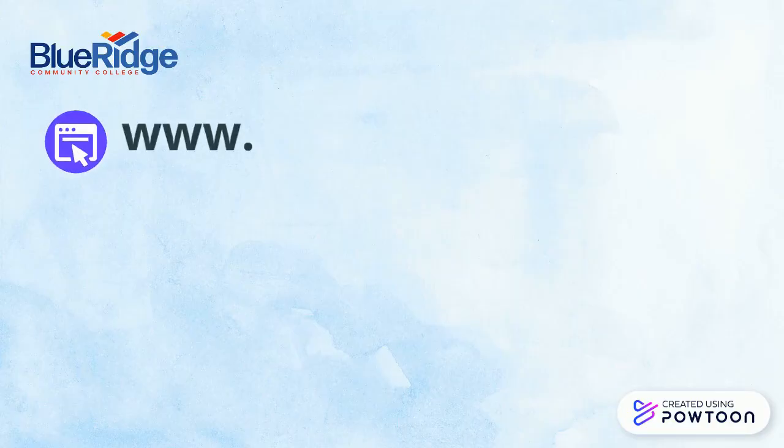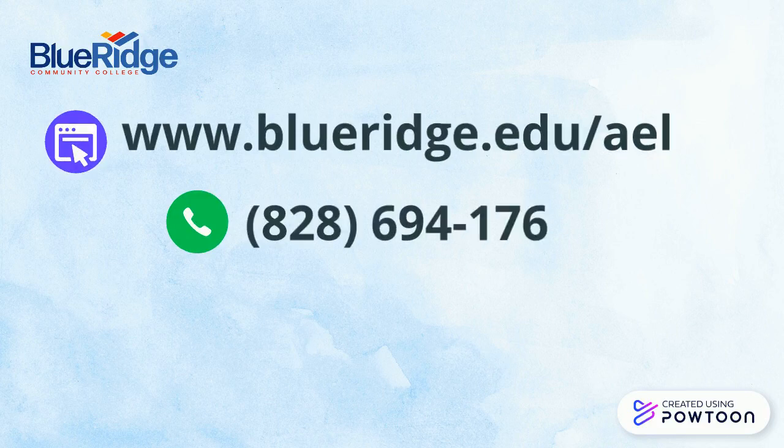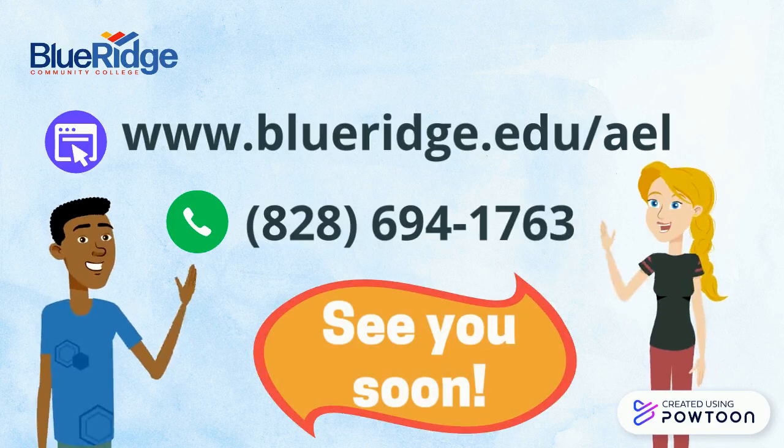For more information, visit our website at www.blueridge.edu/AEL, or call us at 828-694-1763. Hope to see you soon!